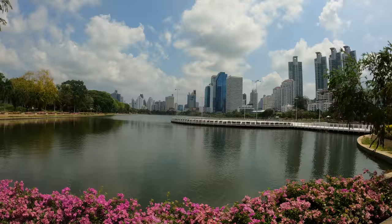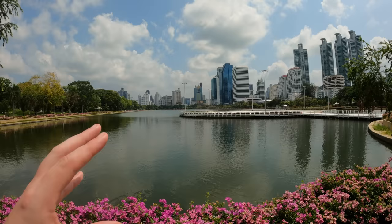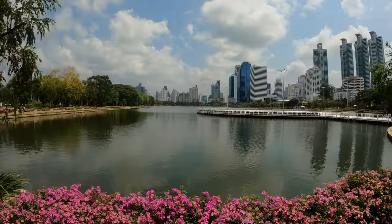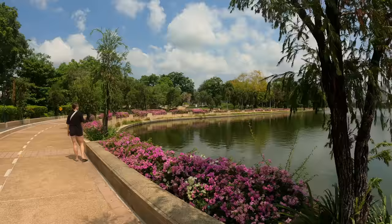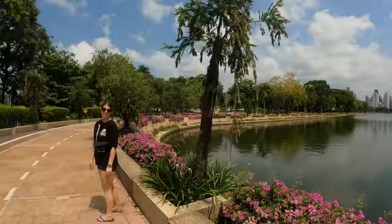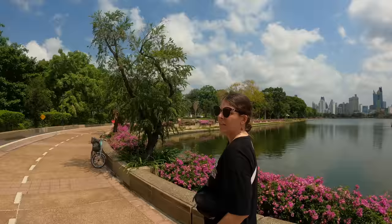Just look at how gorgeous this is with the backdrop of all these buildings — it's actually a very similar vibe to somewhere like Central Park. There's a gorgeous little lake surrounded by pristinely kept plants and flowers; it is a very relaxing vibe. Right now there's pretty much nobody around, just some people keeping the park clean. I believe this park was opened in 2004 to celebrate the Queen Mother's 60th birthday.